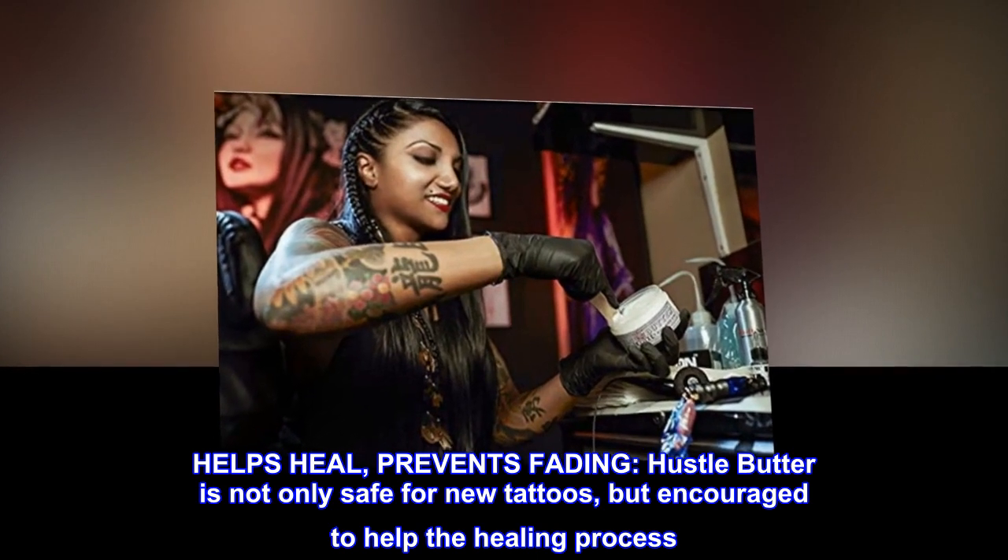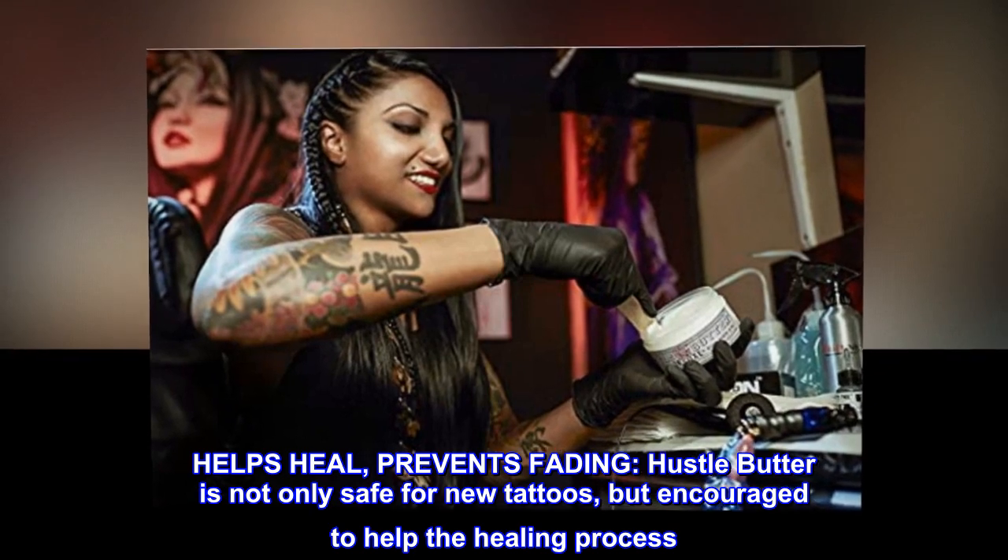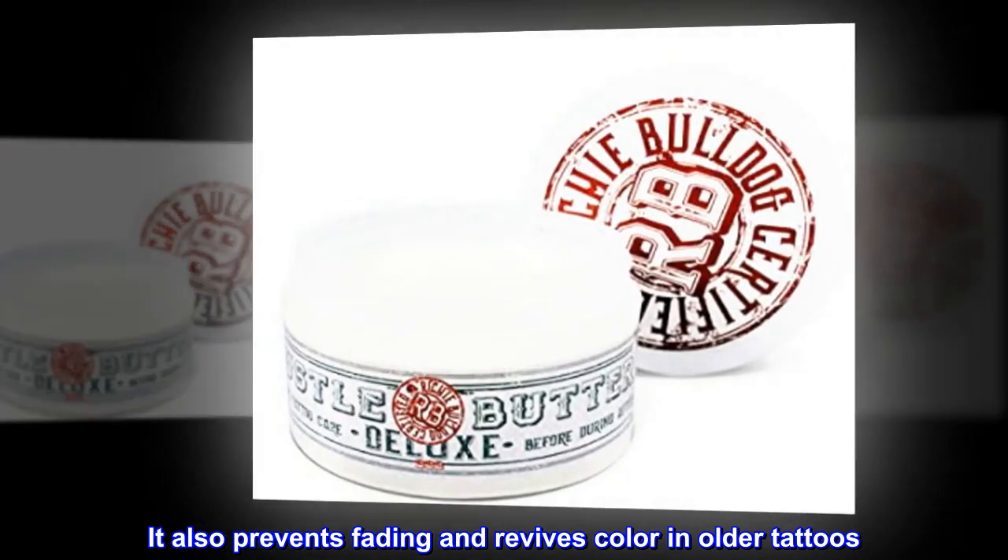Helps heal, prevents fading. Hustle Butter is not only safe for new tattoos, but encouraged to help the healing process. It also prevents fading and revives color in older tattoos.